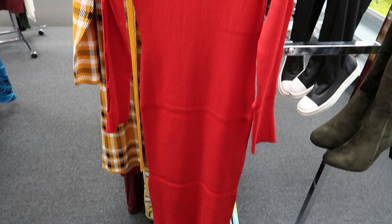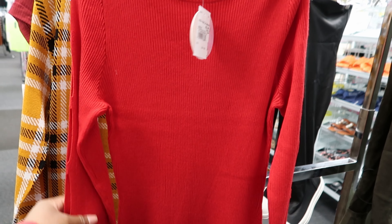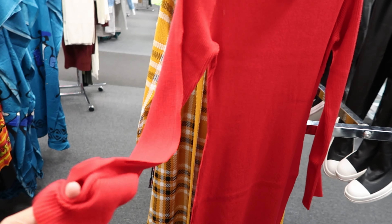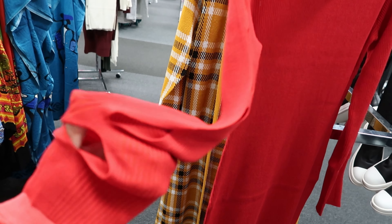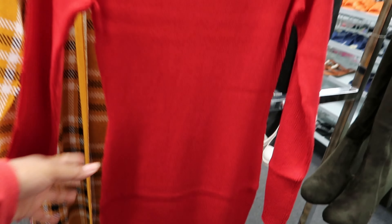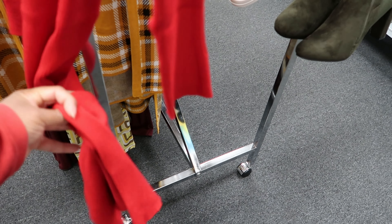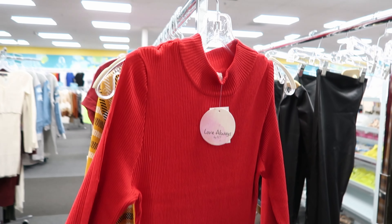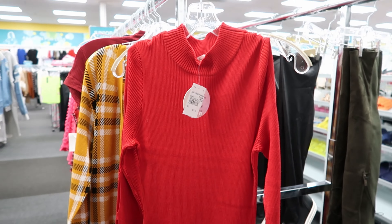This bodycon dress right here is by Love Always and it is $12.99. I like the detail on the sleeve — it has slits going down the sleeve from the shoulder all the way down to the wrist. It doesn't have a slit at the bottom. So this is a bodycon all the way down and it has a mock turtleneck.